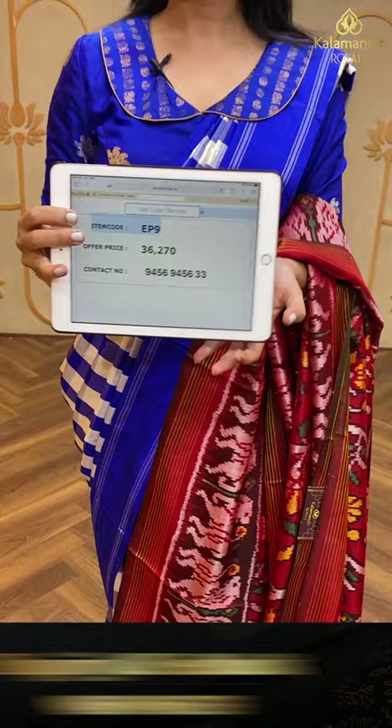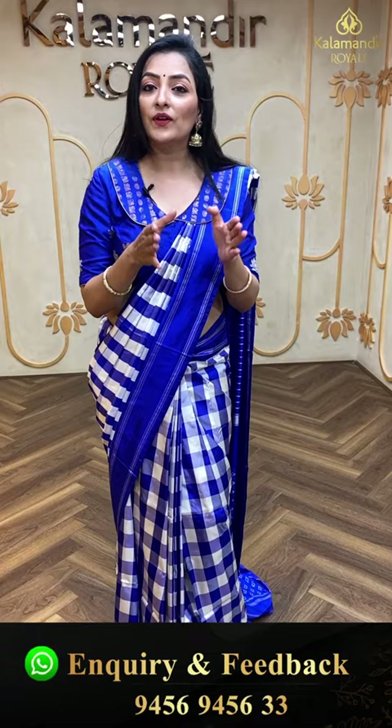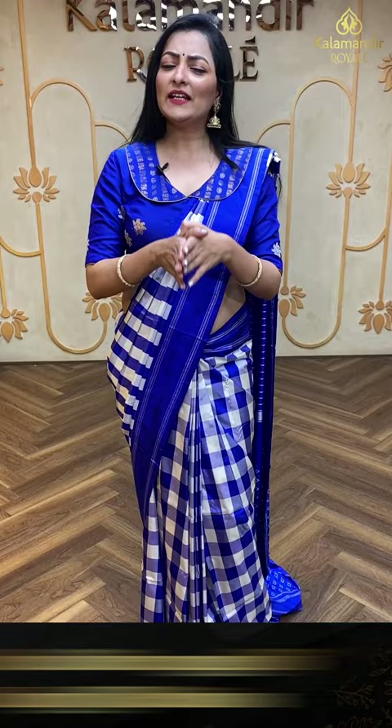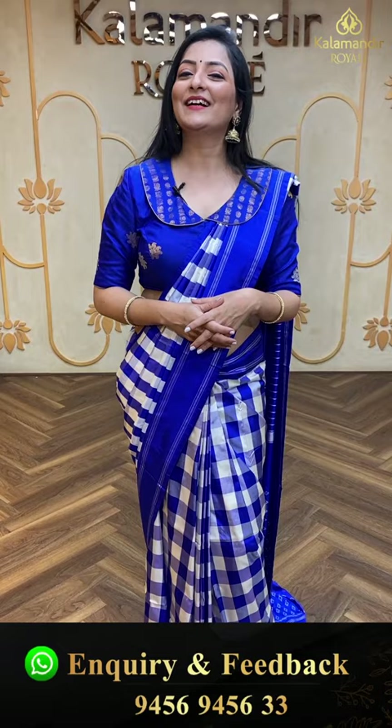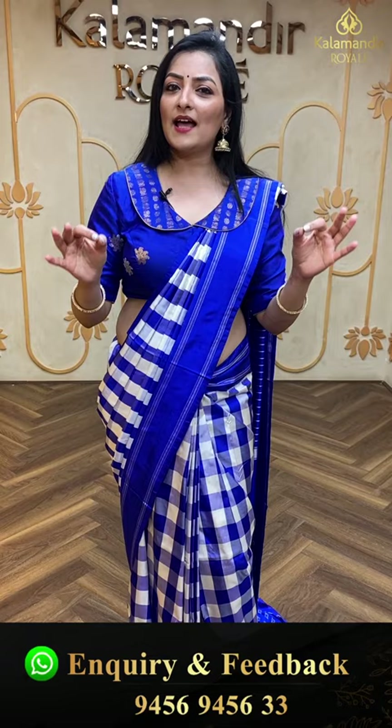My dear beautiful royal ladies, I am very happy to show you this beautiful collection. This show features a traditional and patola combination. All sarees come directly at weavers' price, and this offer is valid for only 24 hours. If you want to come directly to our showroom, visit Jubilee Hills Road Number 36, Kalamandir Royal. You can also use our beautiful video calling option — video call us at our number and relax while choosing the best sarees.